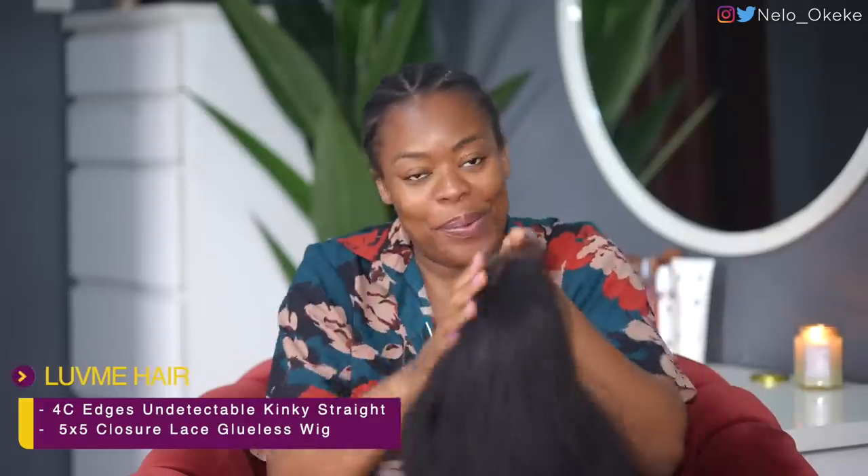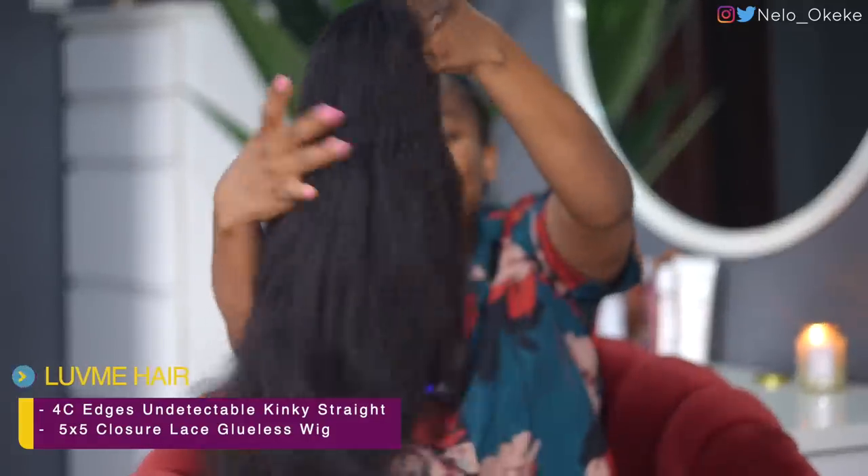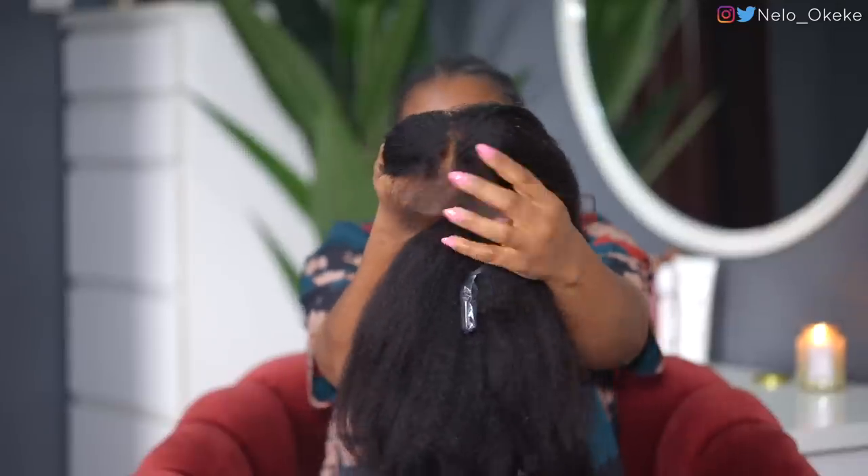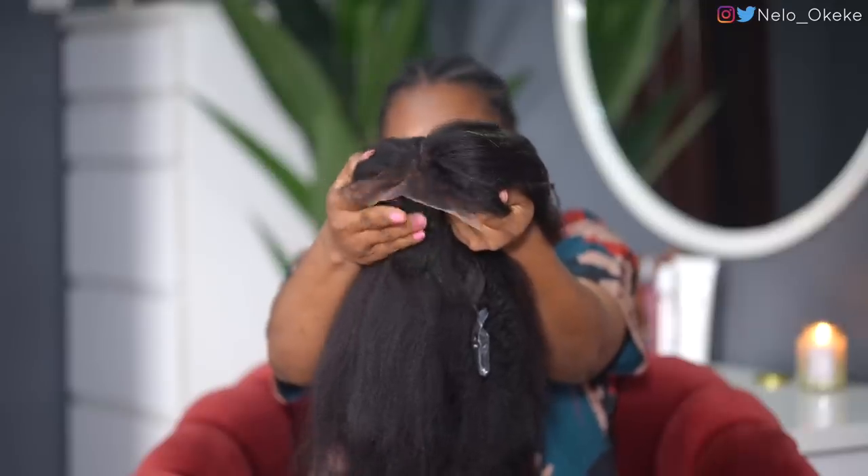This is the wig straight out of the box. I'm just admiring it — it looks absolutely gorgeous. This is a kinky straight wig, and the best part is it's a closure. We love the look of frontals, but we love closures more because it's literally wear and go. It's already been bleached, and the actual best part is it has this natural 4C/4D baby hair going on — so cute!